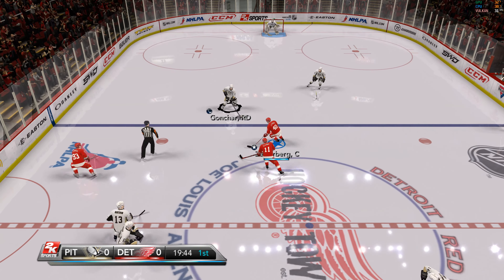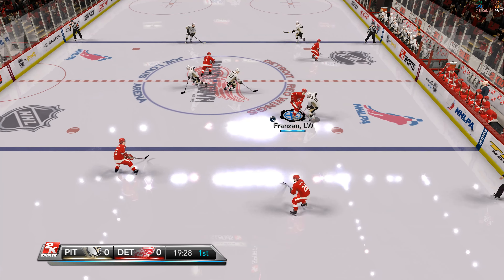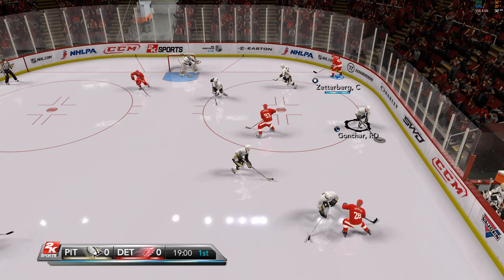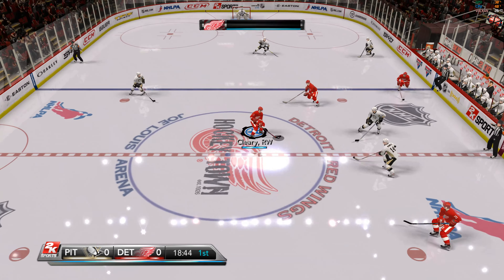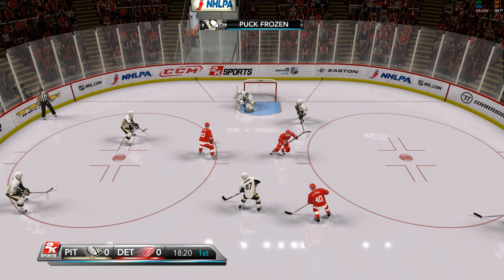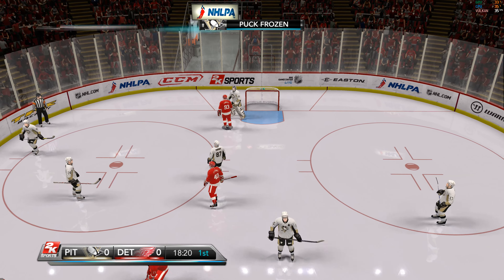Gonchar's got it. Now Kunitz. Taken away by Detroit. Here's Cleary. The play broken up. Sederberg has it in the corner. He feeds it up the left side. Cleary's got it. Back into the zone. Seed by Fleury — full marks for this save. A blocker save off a blazing slap shot. The Red Wings give their defensemen a break and switch up lines.